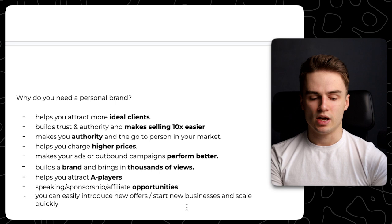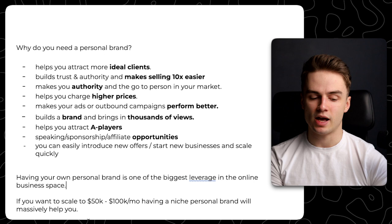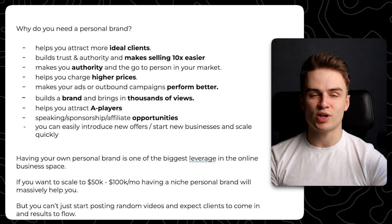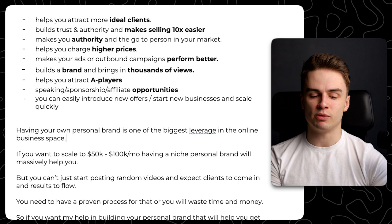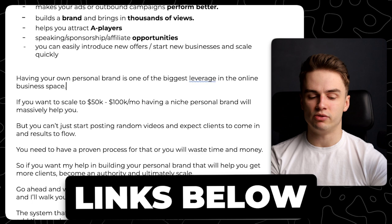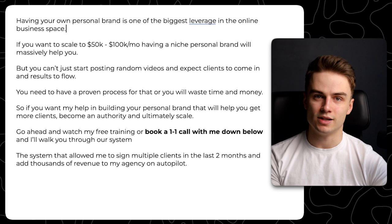Having your own personal brand is literally one of the biggest leverages in the online business space. If you want to scale to $50,000 a month, having a niche personal brand will massively help you. But you can't just start posting random videos and expect clients and results to flow — that's not how it works. If you try to do it yourself, you might just waste a lot of time and money trying to figure out what type of videos to post, how to structure it. That's why you need a proven process, or you will waste time and money. If you want my help building your personal brand to get more clients, become an authority, and ultimately scale, go ahead and watch my free training or book a one-on-one call with me.